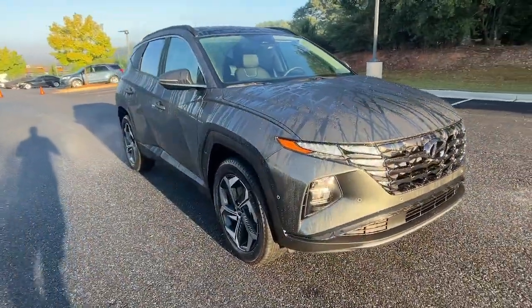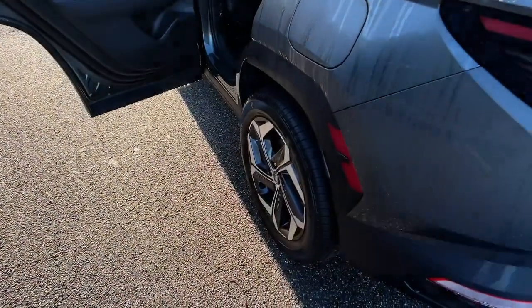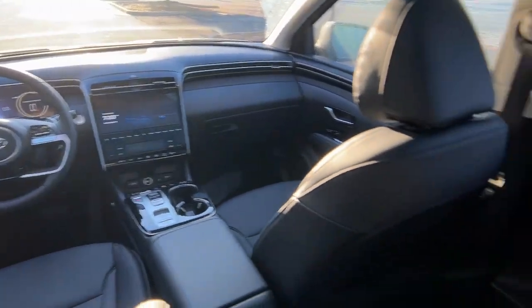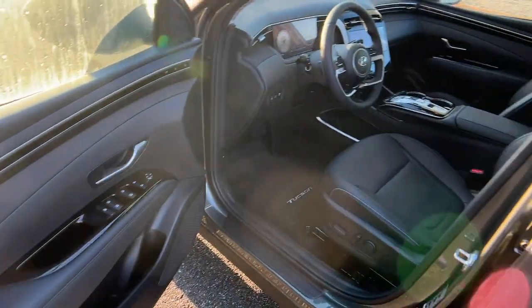These are just some of the great options this vehicle comes with: keyless entry, sun moonroof, navigation system, satellite radio, power passenger seat, heated rear seat, power liftgate, aluminum wheels, dual-zone AC, and power driver seat.